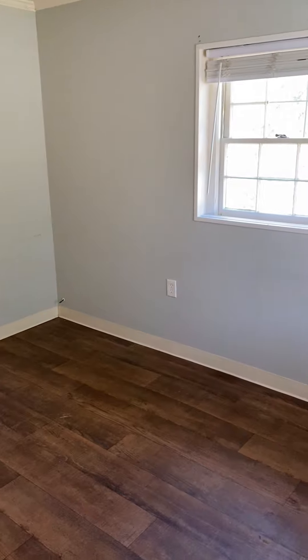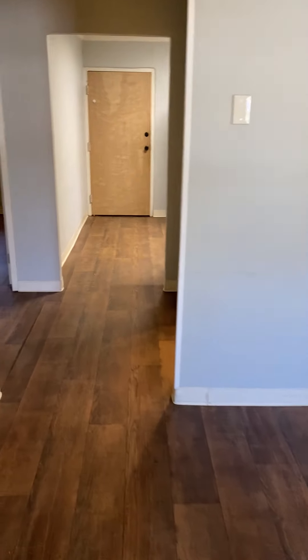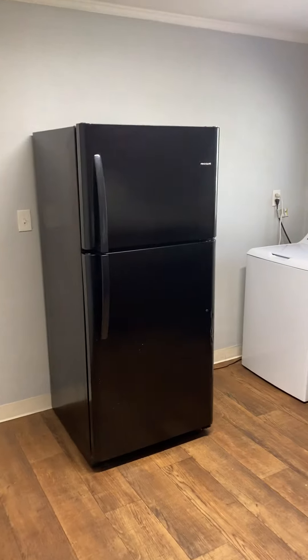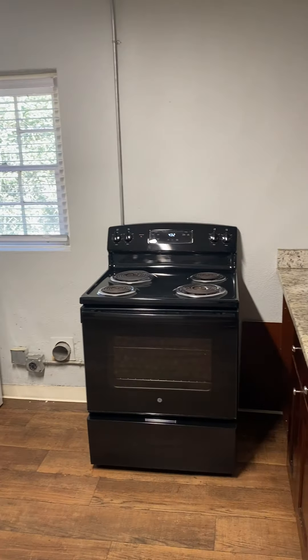Today we're at 1012 Kennedy Street, unit C. This is on the right side of a triplex. Entry opens into the living area, small hallway, newly renovated bathroom with a tiled shower, into the kitchen with a refrigerator, washer, and room for a dryer.